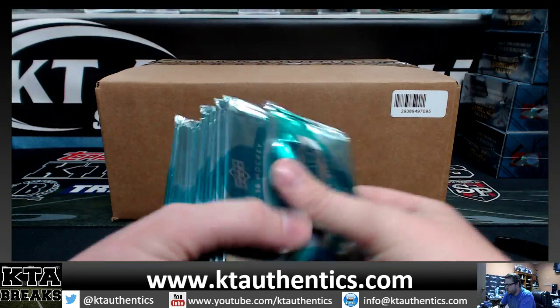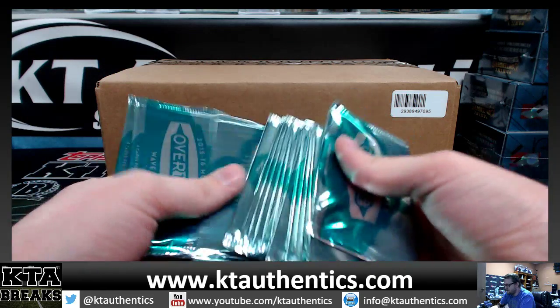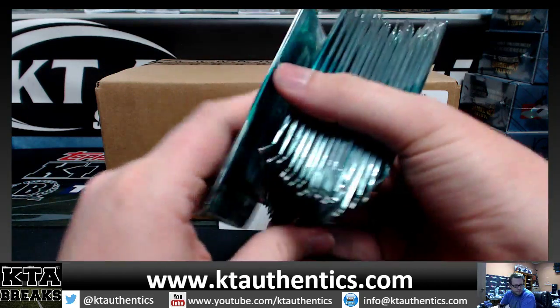We're going to do a box of SPX Hockey for Reds or West is Best. Jimmy, pick a number 1 through 18 on the free pack.